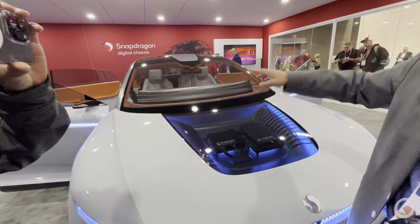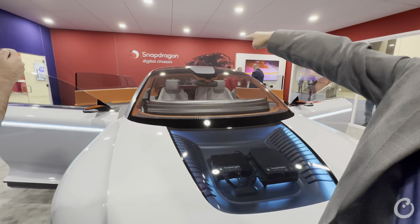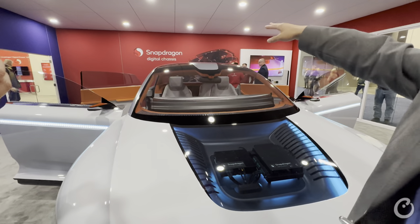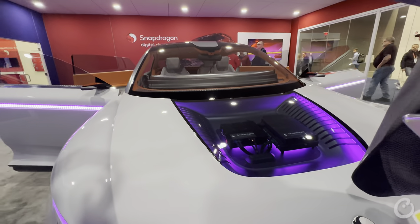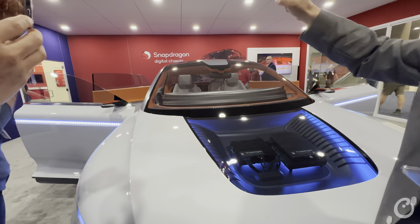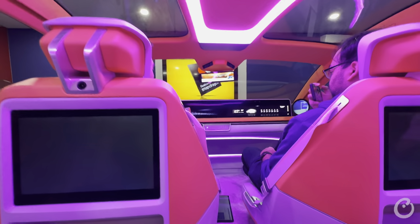This vehicle also has a telematics box in the trunk that's connected to all the antennas including 4G, 5G, and Wi-Fi on the rooftop in a smart antenna form factor. Once we get in the car and it boots up, you can see all the lighting.